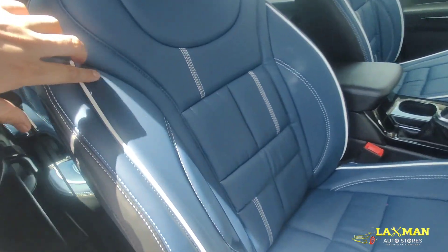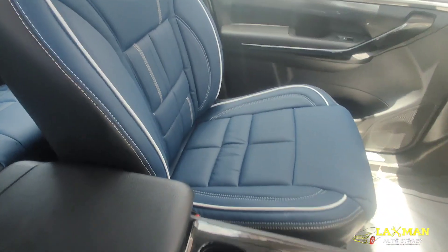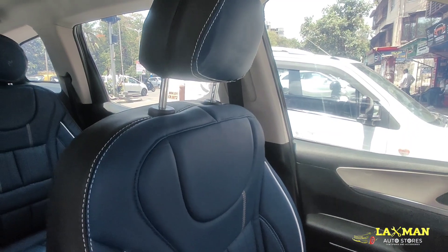If you have to check the fitting again, this is the captain seat. You can check the finishing and the seat.